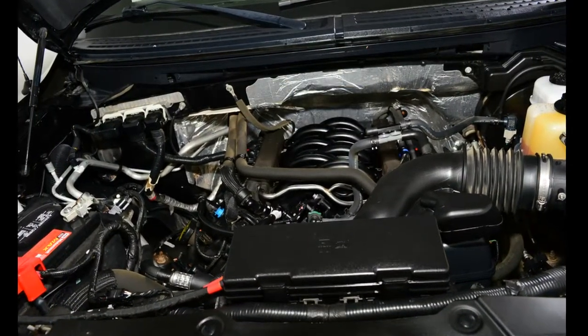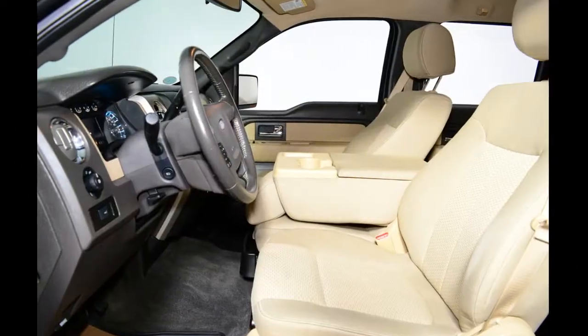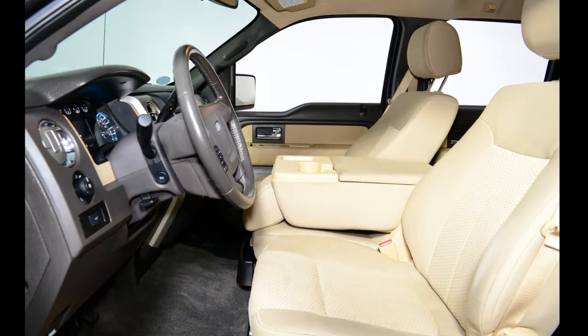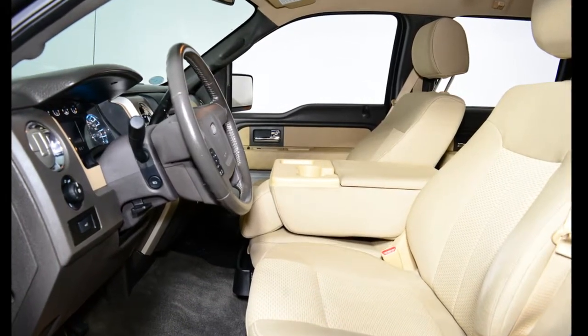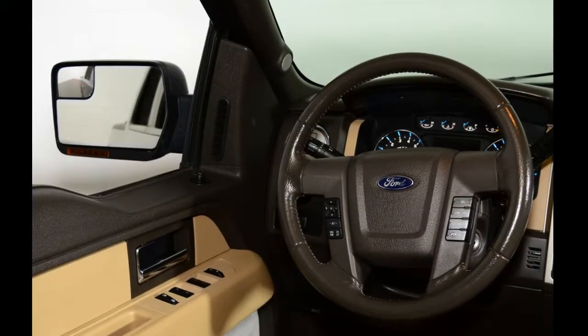This SuperCrew 4x4 pickup has just under 65,000 kilometers on it. It's Kodiak brown in color, with a light cloth interior. It has an automatic transmission that is powered by a 5-liter V8 engine. Our F-150's trim level is XLT.